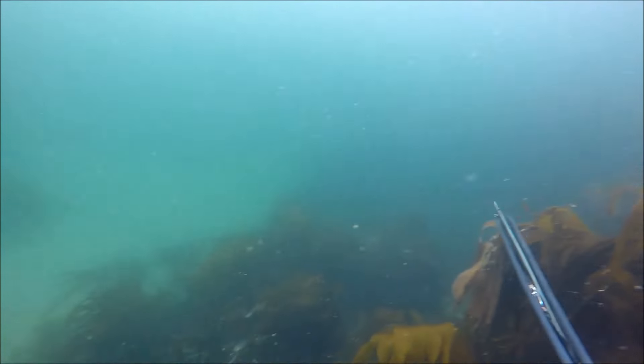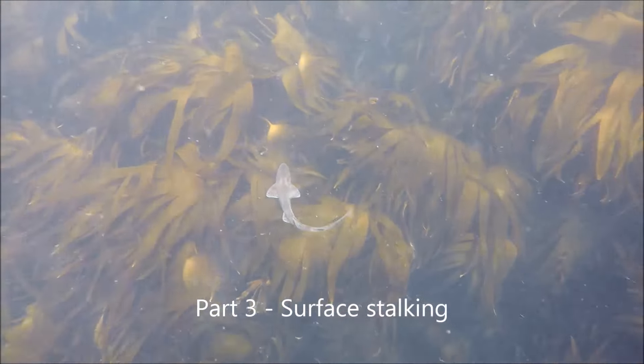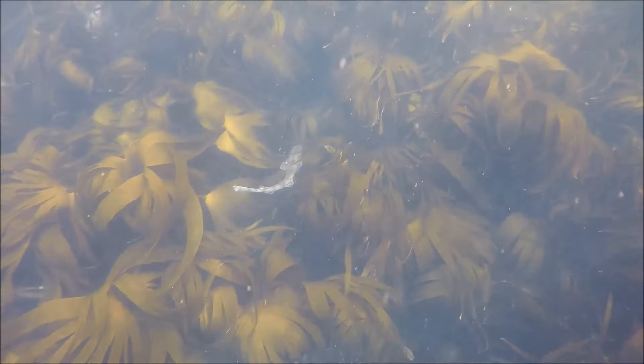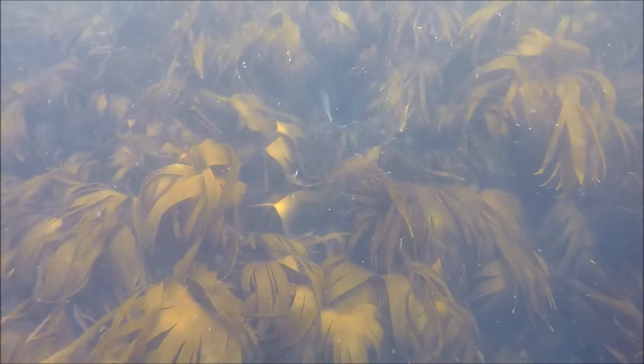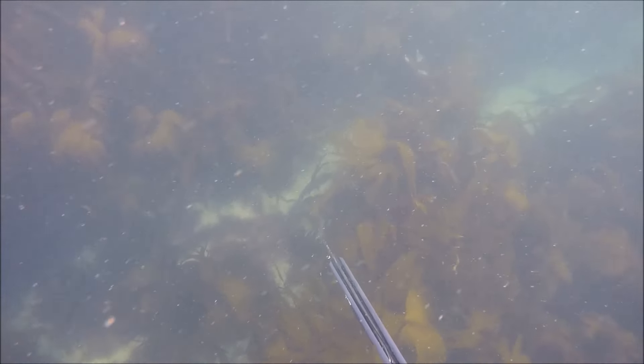Now we're going to look at some surface stalking — this is a really, really nice way of hunting bass. I've had most of my biggest bass off North Wales surface stalking. It's particularly effective at low tide, at the slack point of the tide. You've got about an hour window and often the bass are all just sat in the kelp. These gullies like this are a really good place to go for. You'll see this bass moving along now.